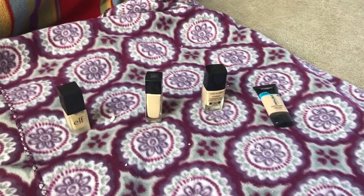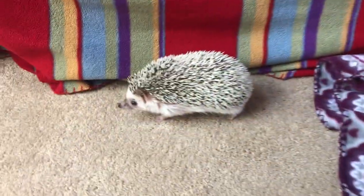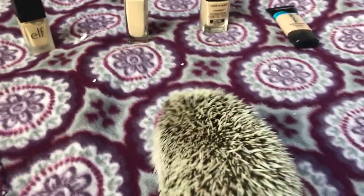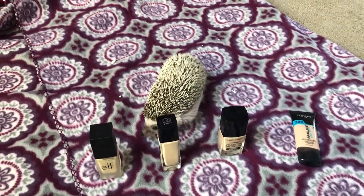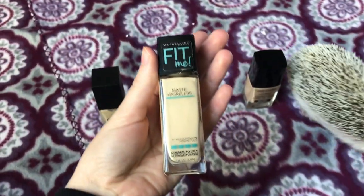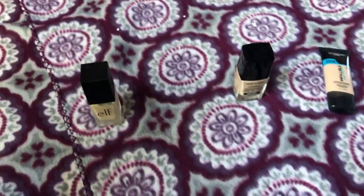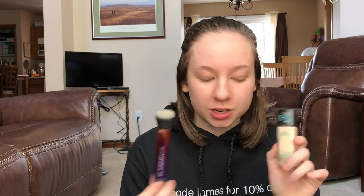All right, now we're primed and ready to go. Let's jump into foundation. I put the foundations on her blanket this time because she likes to go under her blanket. She picked the Maybelline Matte and Poreless Foundation. I'm going to stipple this on with my Real Techniques stippling brush and then blend it in with my Beauty Blender.